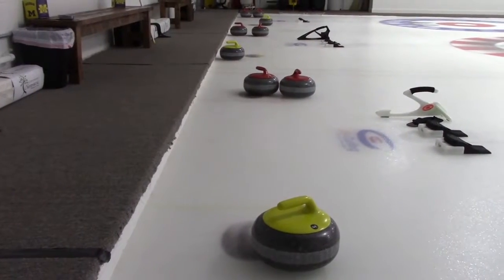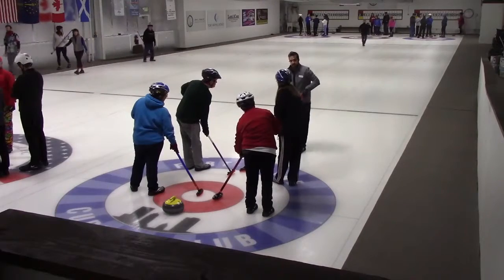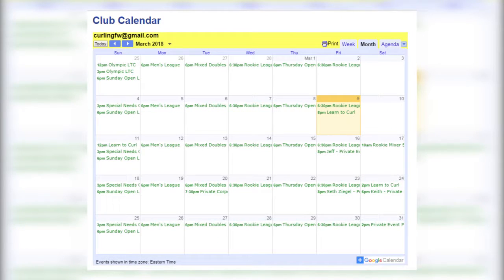One particular teacher at Carroll has not only taken a liking to curling, but actively plays it in a league. Spanish teacher Amy Cox has been curling with Fort Wayne Curling Club for four years, and while she enjoys the sport, she has no ambition to pursue it professionally. She currently plays one to two nights a week.